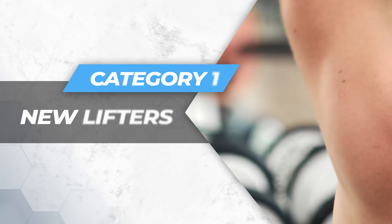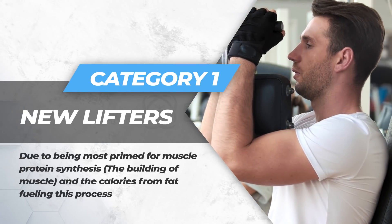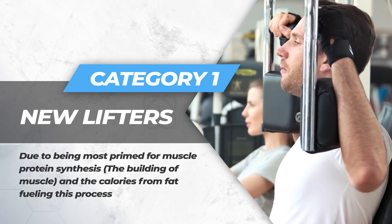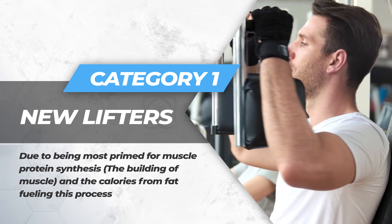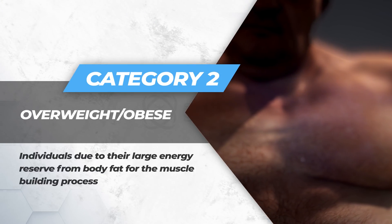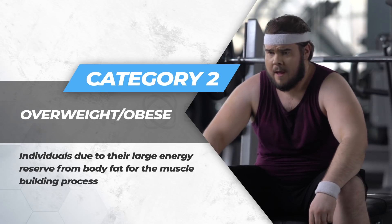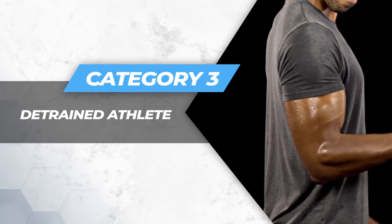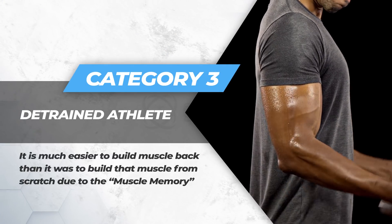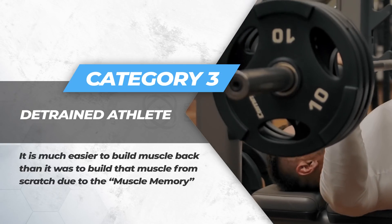Category one: the new lifter — due to being most primed for muscle protein synthesis, with calories from fat fueling this process. Number two: overweight or obese individuals, due to their large energy reserve from body fat for the muscle building process. Number three: the detrained athlete — it's much easier to build muscle back than from scratch due to muscle memory.